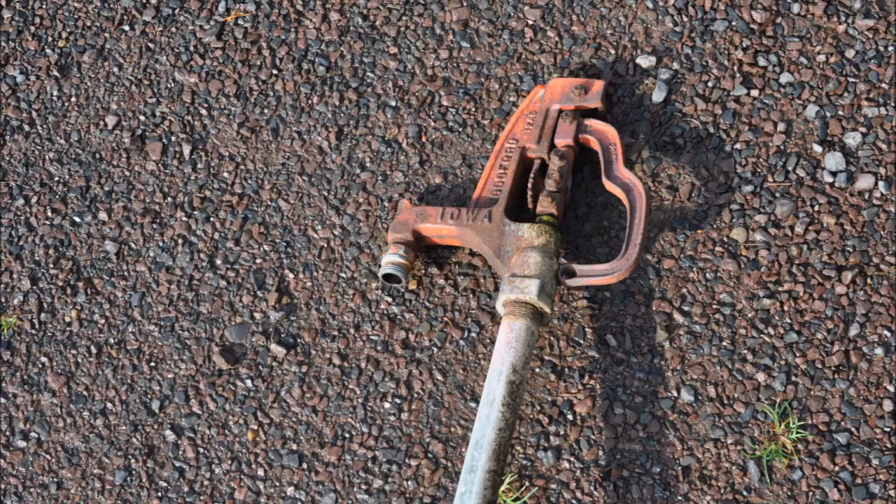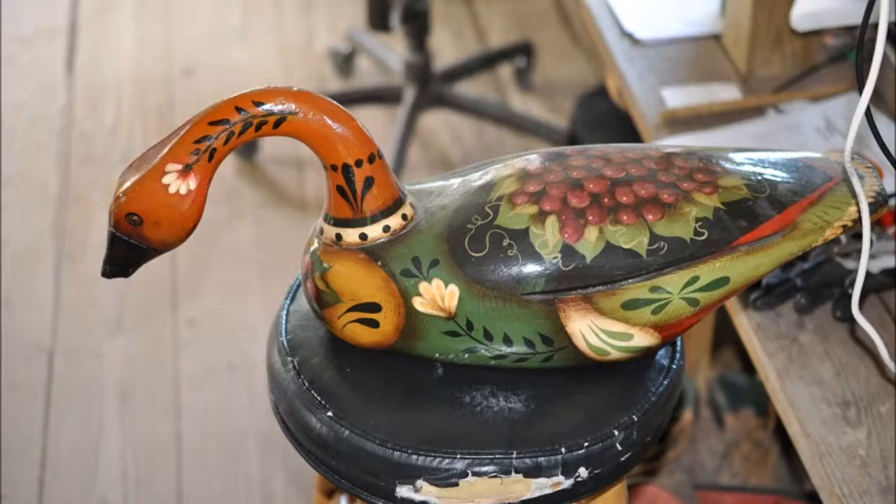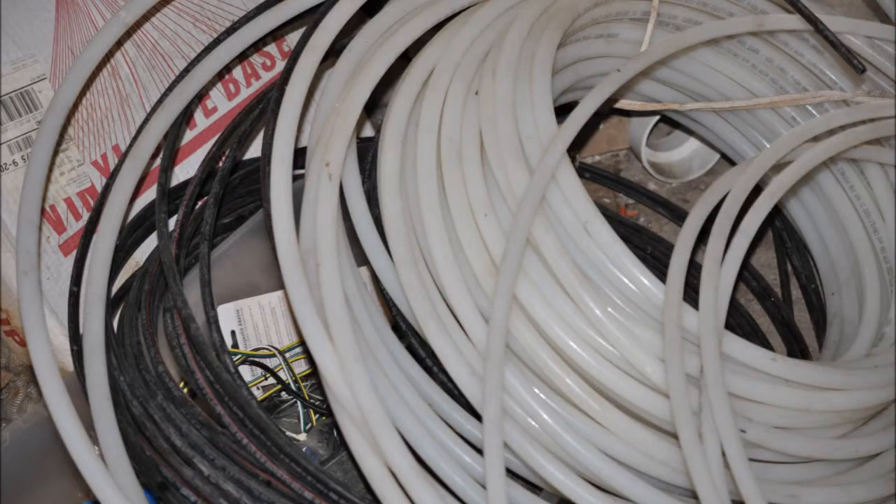There's enough deer on this farm that we would never have to go to the store again to get beef. There are all kinds of items that we need on the farm. I also collect decoys. But if you have something we can use, we'd be more than willing to take it. We use a lot of pipe — both PVC and poly pipe. We also need things like nails, nuts, and bolts.